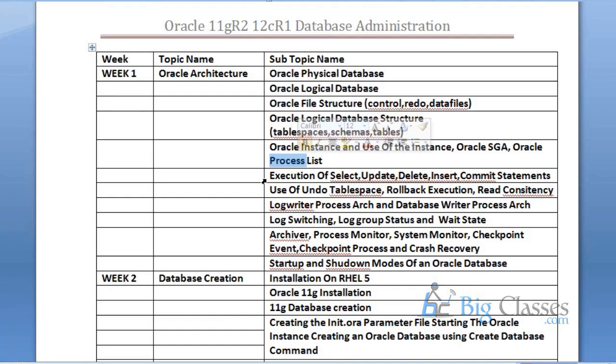For all these things I have prepared a step-by-step document which I will share with you. You will also see in architecture what is undo tablespace, how rollback executes, and what is read consistency. You will then see the background processes — what is the log writer process, database writer process, log switching, log group status, archiver process, system monitor, and checkpoint. All these things you are going to learn in architecture.